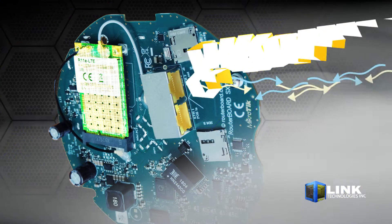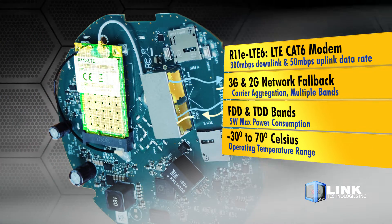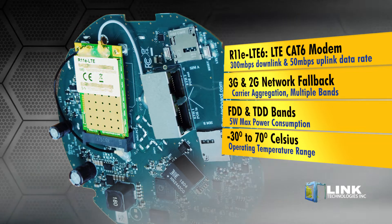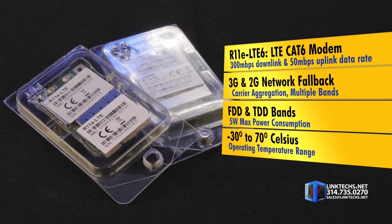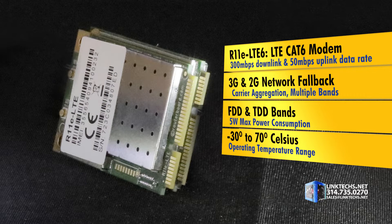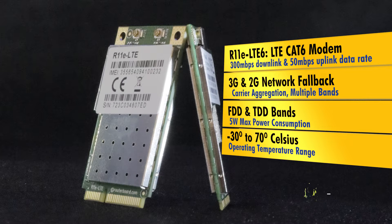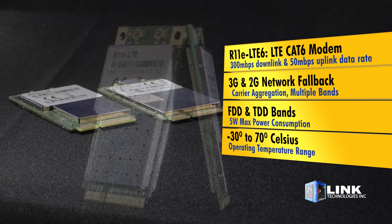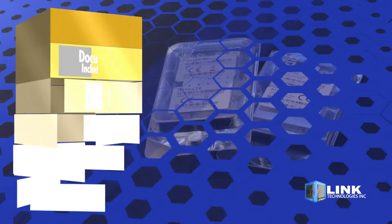The R11e LTE 6 is an LTE Cat 6 modem delivering up to 300 megabits per second downlink and 50 megabits per second uplink data rate, with 3G and 2G network fallback. You also get carrier aggregation, and this device can use multiple bands simultaneously. This unit supports both FDD and TDD bands, with a max power consumption of 5 watts and an operating temperature range of negative 30 to 70 degrees Celsius.